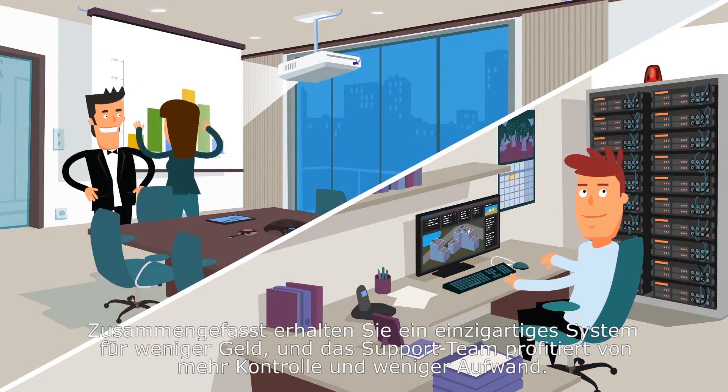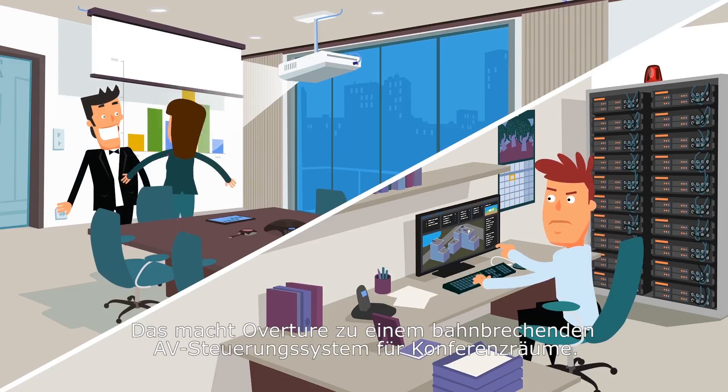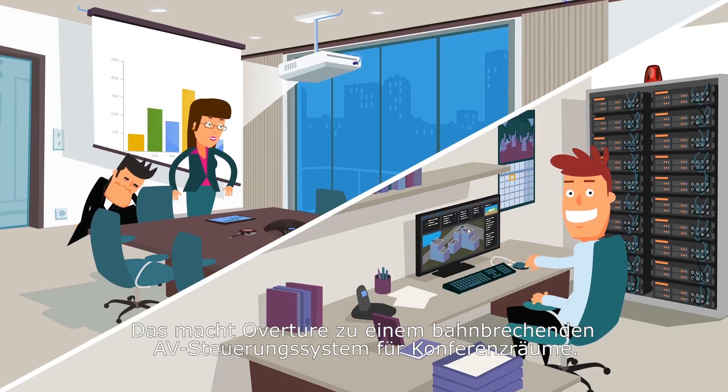In short, you get a great system for less money. And the support staff gets more control and less overhead. Which makes Overture the knockout AV control system for your meeting rooms.